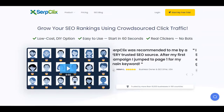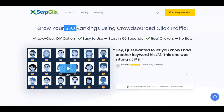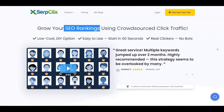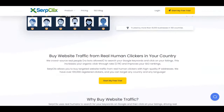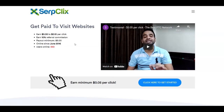The second platform is called Serp Clicks — a platform where people come to grow their SEO rankings. You become a clicker and help websites get better rankings on Google. Scroll down to the 'Become a Clicker' section and you'll see you can get paid to visit websites, earning from $0.05 up to $0.10 per click, which is one of the highest-paying options. They also offer a referral program with up to 10% referral commission.